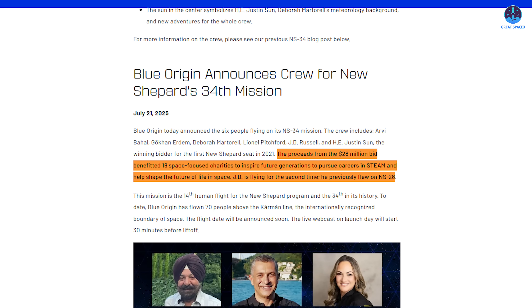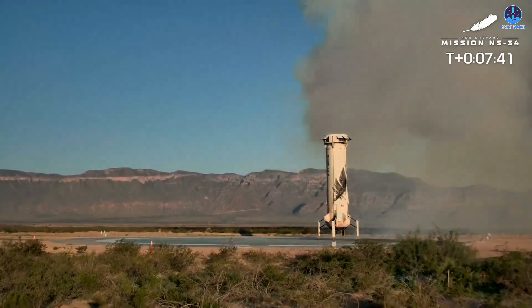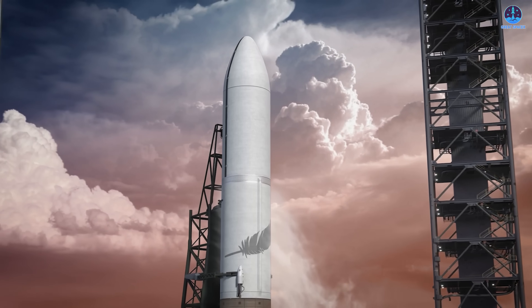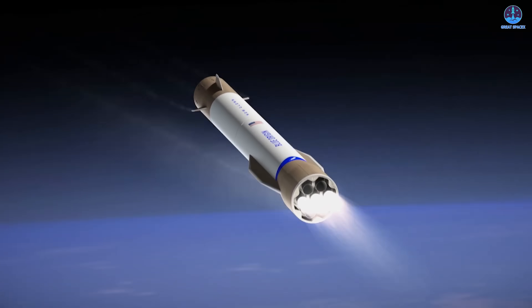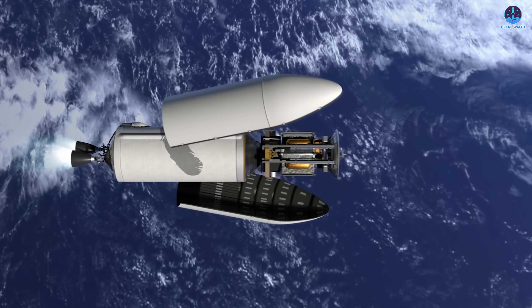Moreover, proceeds from Sun's $28 million bid have been directed to 19 space-focused charities with the aim of inspiring the next generation to pursue careers in science, technology, engineering, art, and mathematics to shape life beyond our planet. Blue Origin's steady suborbital flights show technical maturity, but its real goal is New Glenn. Progress has been uneven with few public updates and no clear launch timeline. For now, the focus stays on tourism as the orbital program advances quietly. All eyes remain on signs of engine tests, hardware integration, or pad work at Cape Canaveral, each a step closer to an orbital flight.